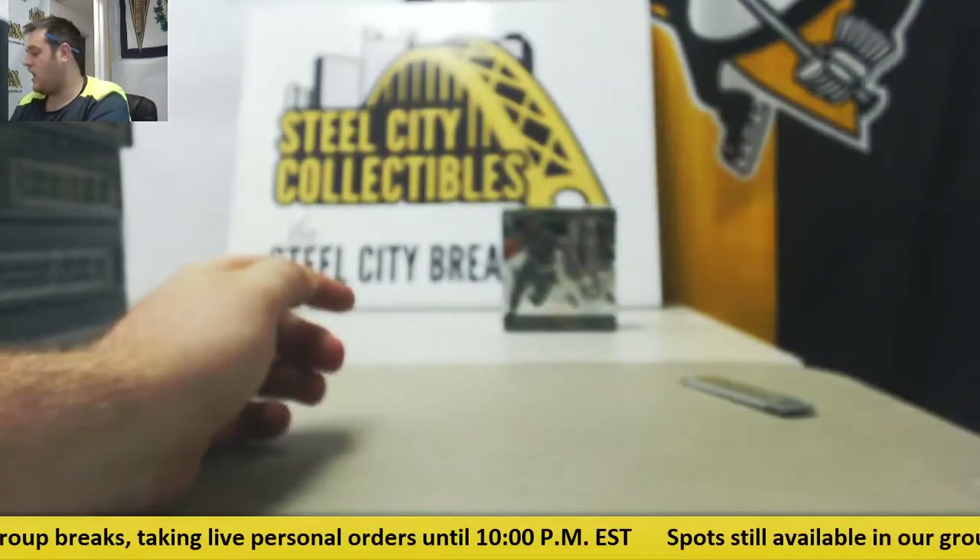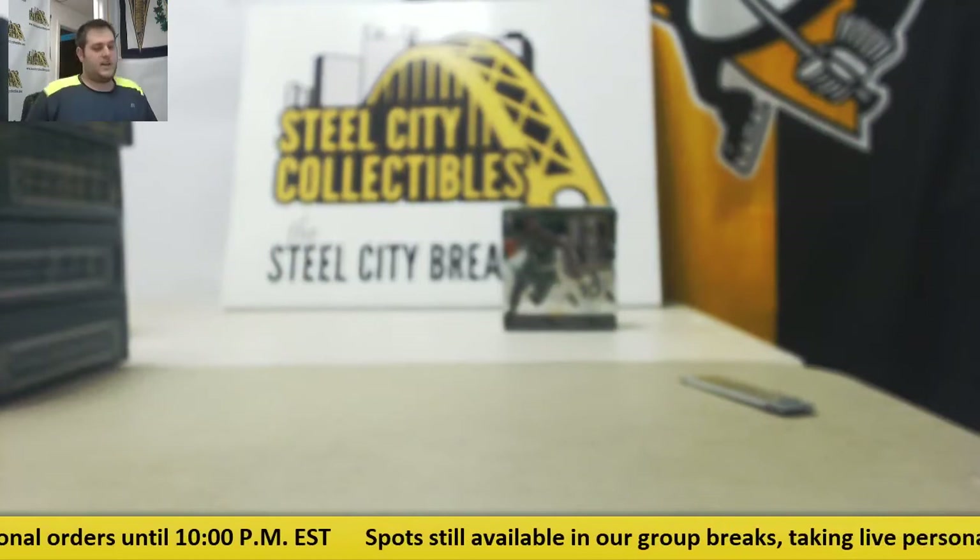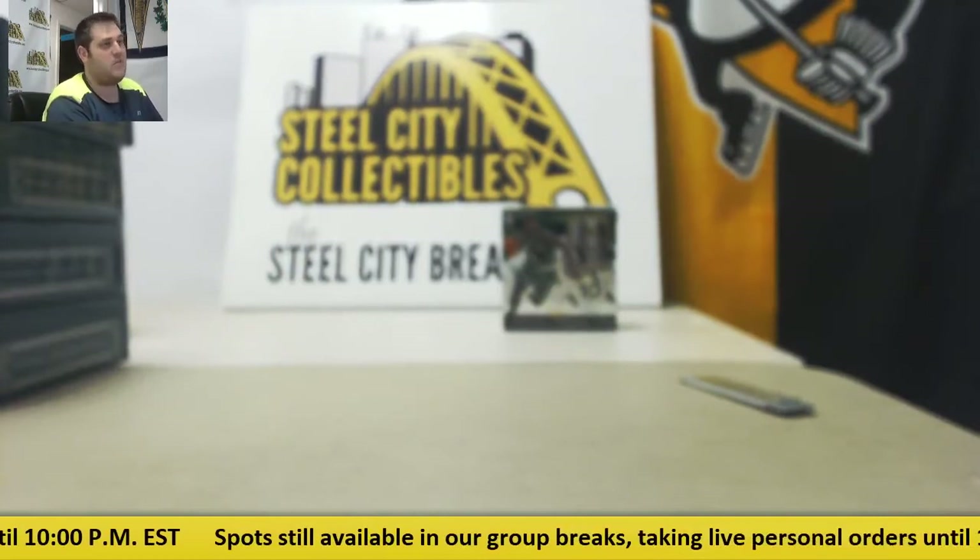Empty. Hey Rob, thanks for the break, man. Always appreciated. And I'm still breaking live — guys, send those orders in. There's a lot of home runs on that card.